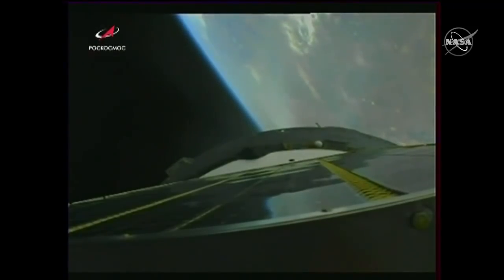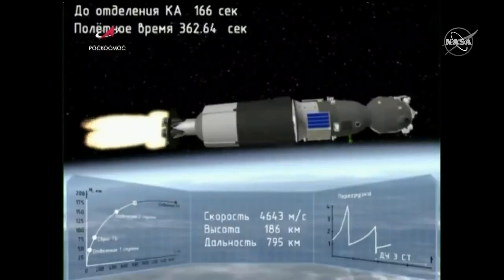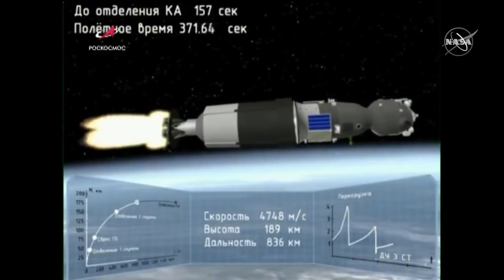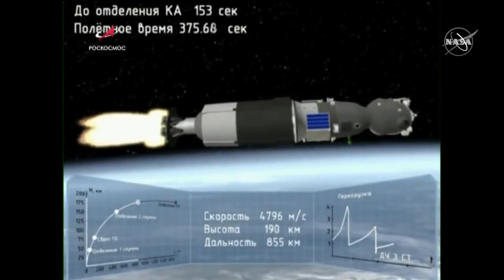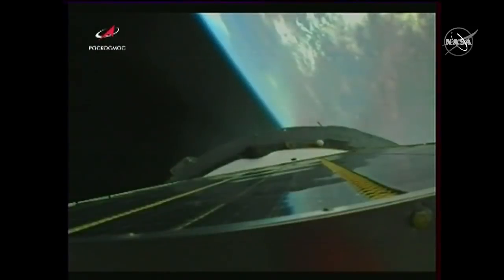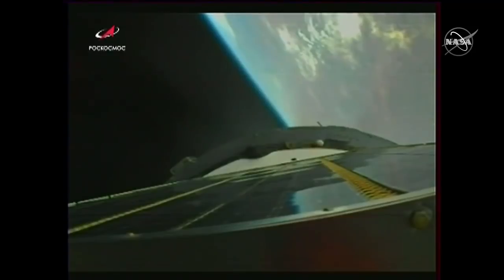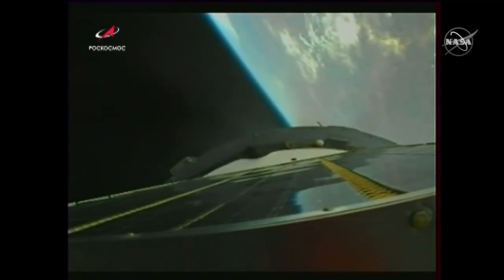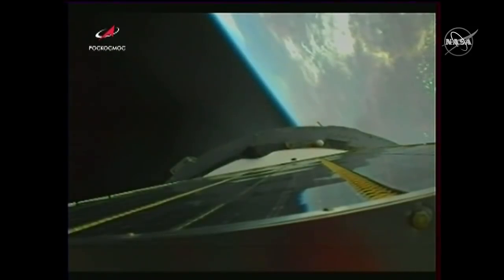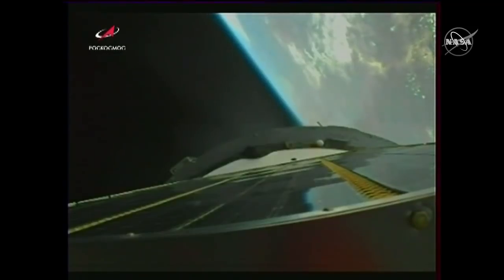350 seconds into the flight, everything is nominal. Everything is good on board. 380 seconds into the flight, third stage thrusters are functioning nominally. The crew is feeling well. 400 seconds into the flight, the vehicle is stable. Everything is good on board. Now just about two minutes left — a little under two minutes of power on the third stage.